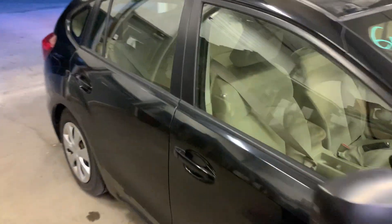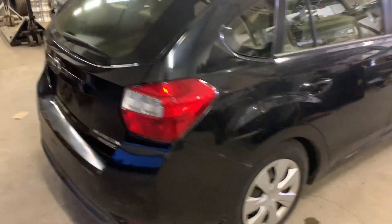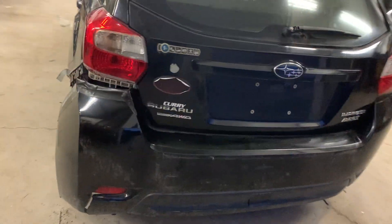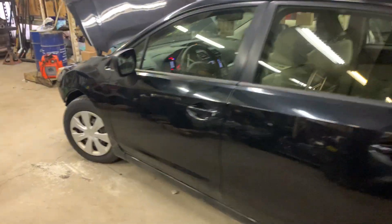Right side doors are good, lift gate's in good shape, rear bumper not so much, left side doors are nice.